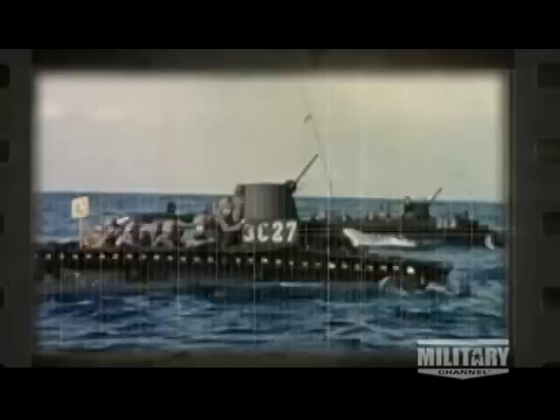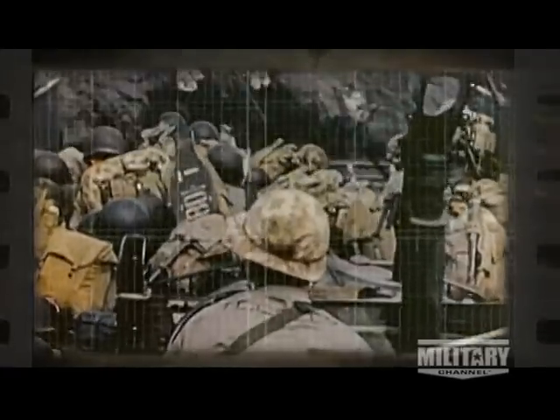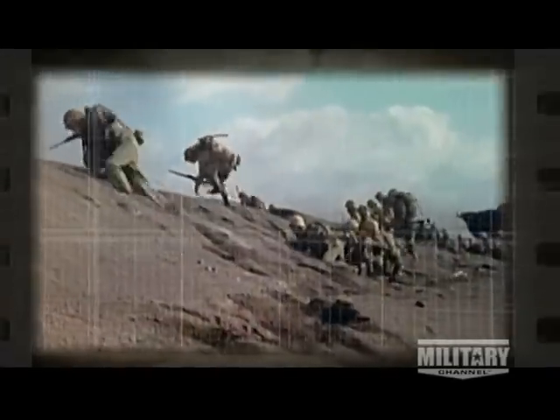Six hours after the Navy started shelling the island, the first assault waves of an eventual 30,000 Americans headed for the beach. The first problem that the Marines encountered when they hit the beach wasn't enemy fire — it was the volcanic ash.